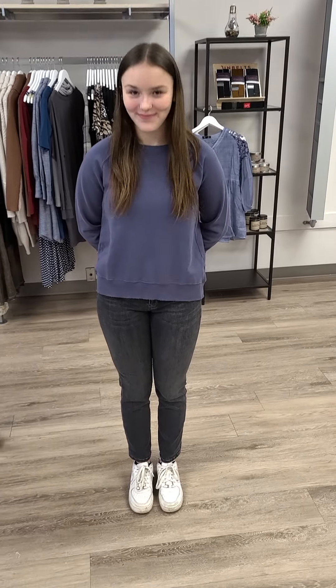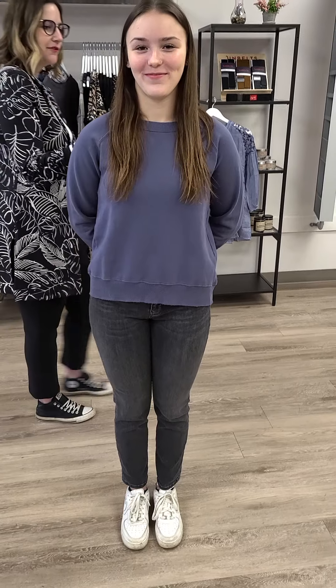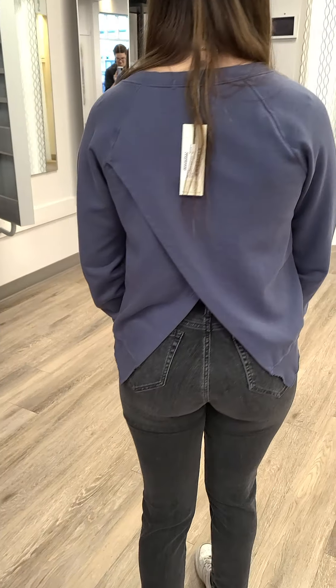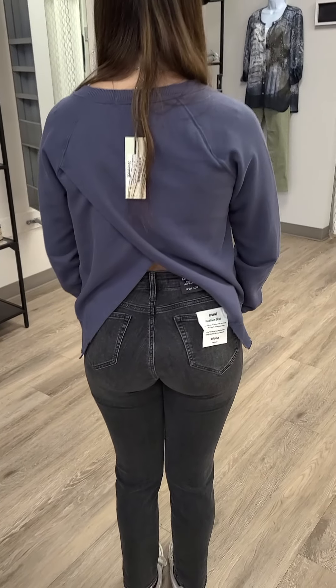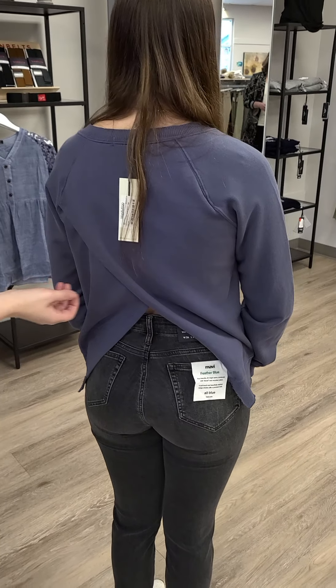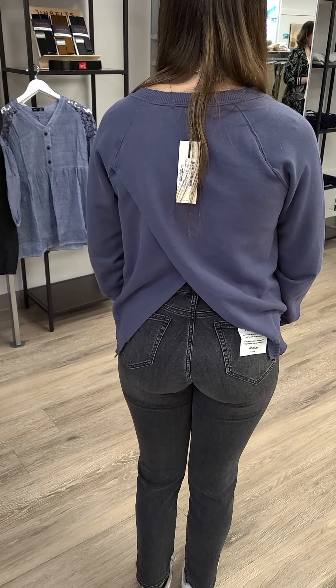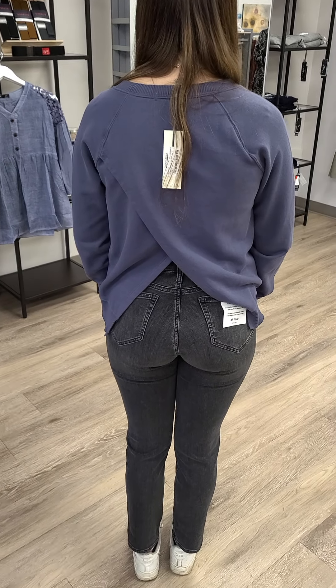Abby is our 16-year-old model showing you an awesome look. I have shown you this on a mannequin before, but this is the Motodoc Crisscross back sweater — it's $144. Abby, if I can get you to turn around so we can see the back. Abby has chosen to not wear a tank top underneath, but of course if you want to be a little more modest, we'll throw a tank top with it — super cute.